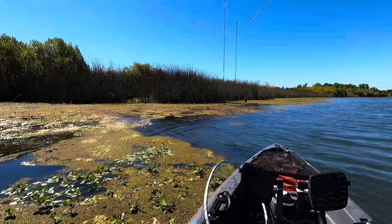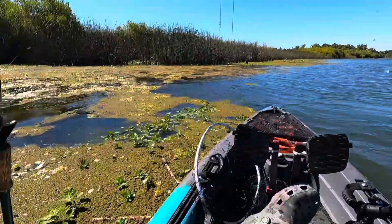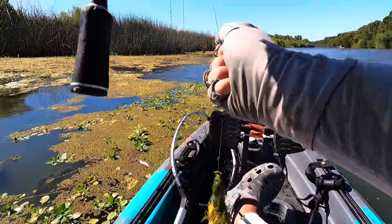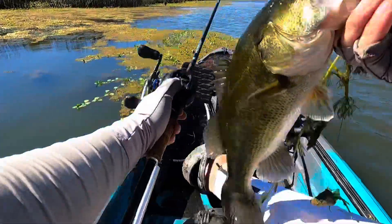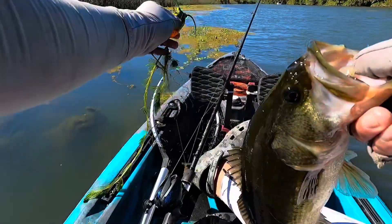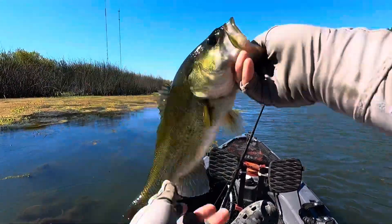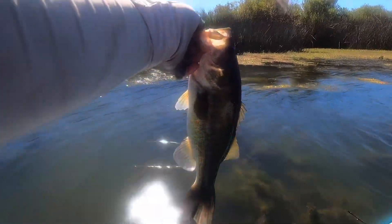Yup, there we go — he came back! Oh yes, he came back. That's a healthy frog fish right there. Barely got him. Heck yeah, good old frog fish. Alrighty, goodbye frog fish.